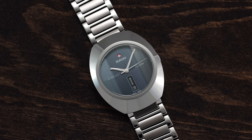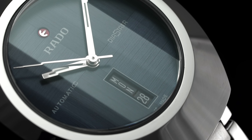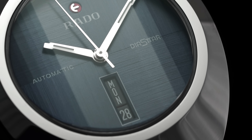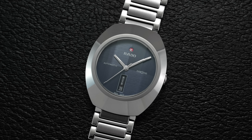Hi everyone, Teddy Baldistar with teddybaldistar.com, and in this video we're looking at the new Rado Diastar. On this channel we cover watches available for purchase on our website — teddybaldistar.com is a full authorized dealer. This is a deep dive with final points of consideration at the end. If you have further questions or are looking to buy the watch, a link will be in the description below to the product page. Let's jump in and take a closer look.